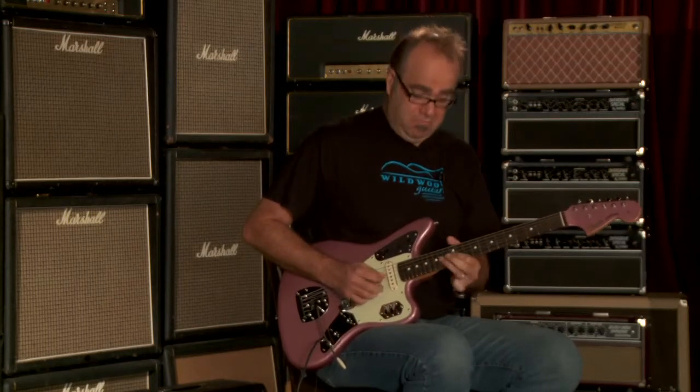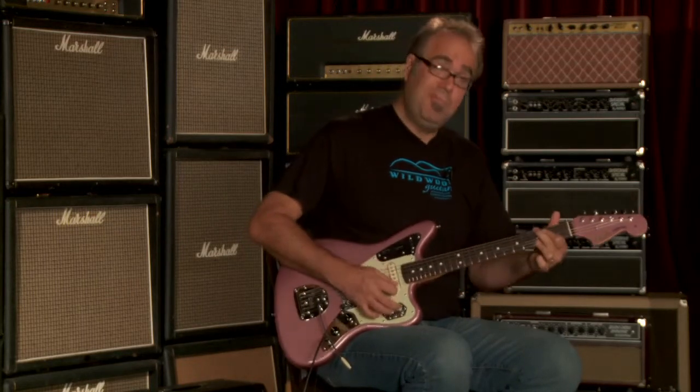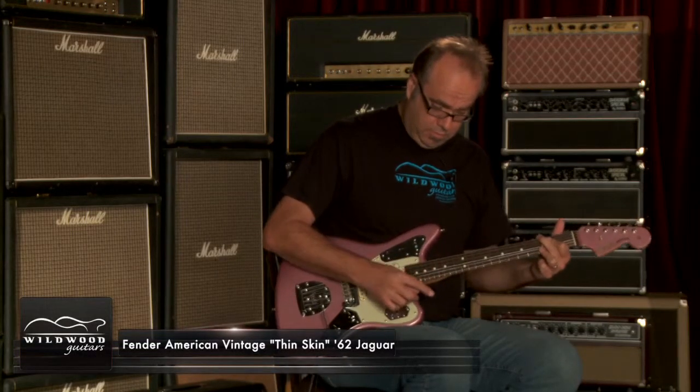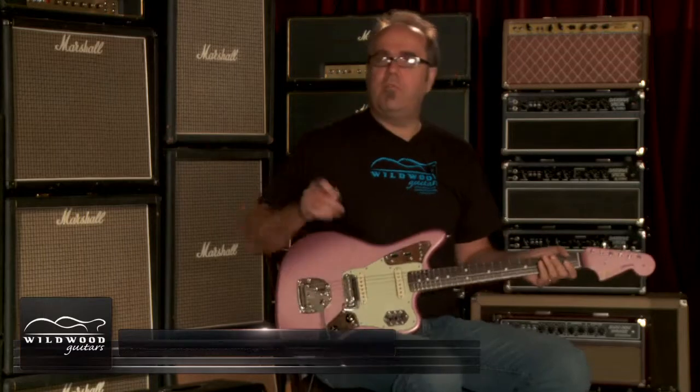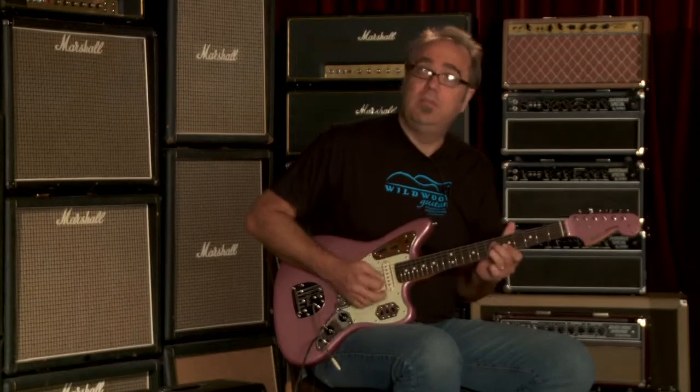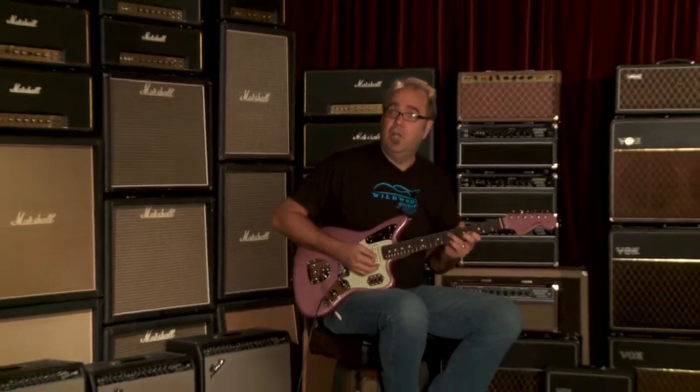American Vintage Thin Skin '62 Jaguar. Greg Calk here at Wildwood Guitars, bidding you a fond adieu.